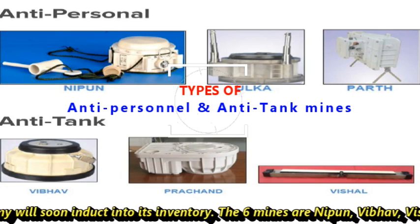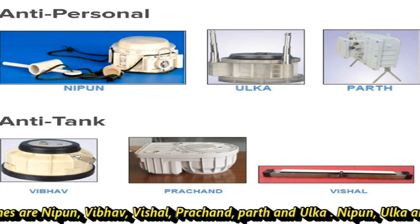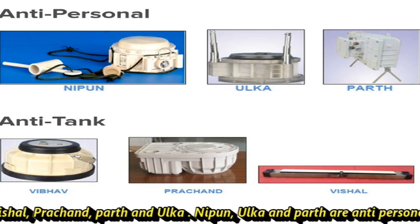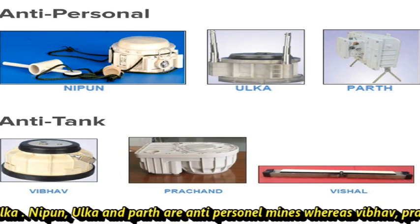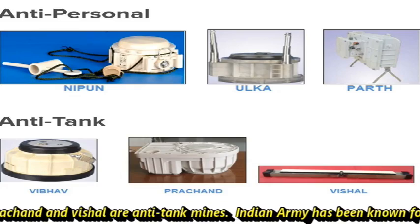The six mines are Nipun, Baibhav, Vishal, Prachand, Parth, and Ulka. Nipun, Ulka, and Parth are anti-personnel mines, whereas Baibhav, Prachand, and Vishal are anti-tank mines.